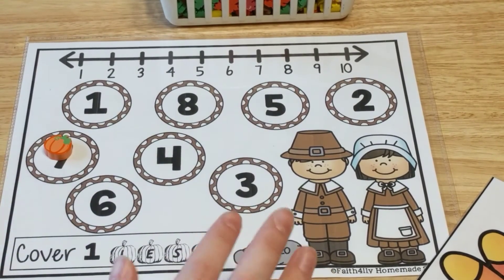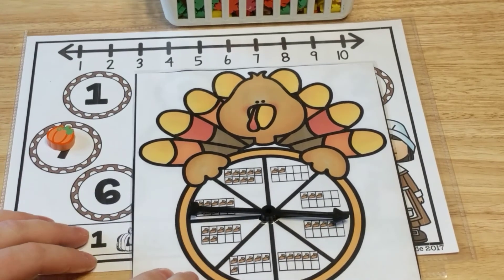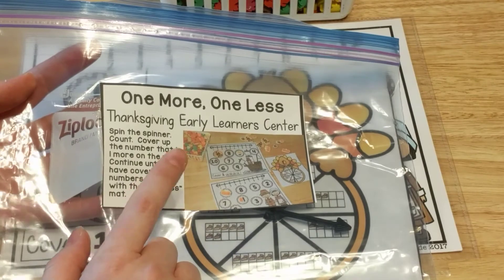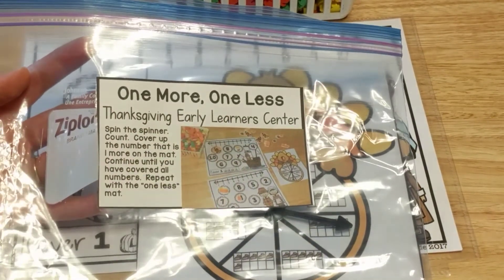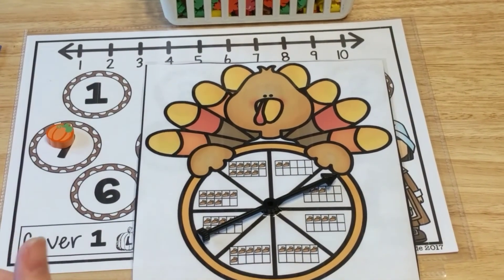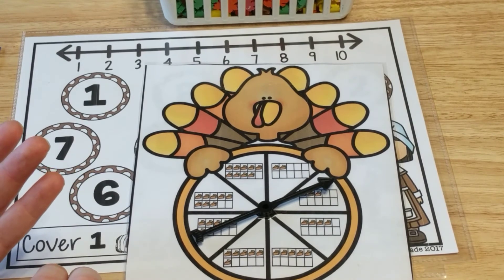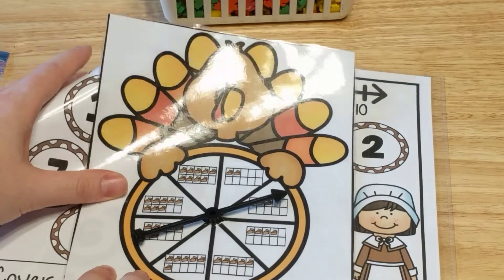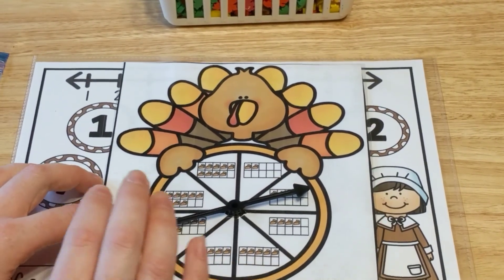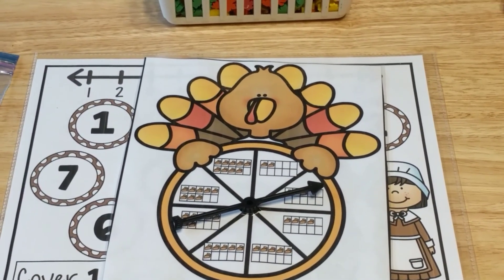If you're interested in these activity centers, I'll leave a link below to my store. They all come in black and white too, so if you don't have a color printer that's covered. I also include labels you can print on label paper and stick on your bag for each activity center. You can purchase just the Thanksgiving centers, or get a bundle of all my seasonal centers — right now it includes fall and Thanksgiving, with Christmas, Easter, and other holidays coming soon. If you purchase the bundle you actually save because you get all future centers for free. Thanks so much for watching — see you next time!